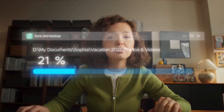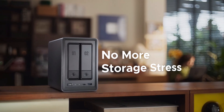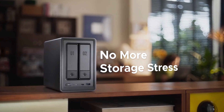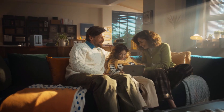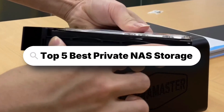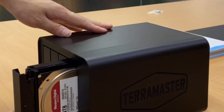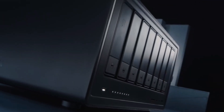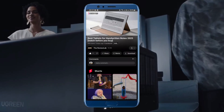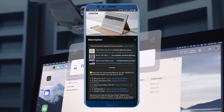Whether you're backing up family photos, managing business files, or streaming media at home, a reliable NAS keeps everything safe, fast, and always accessible. In this video, we'll reveal the top 5 best private NAS storage devices, chosen for their performance, features, affordable price, and real-world value. Let's find the perfect NAS for you. Check the links in the description to find your favorite one.